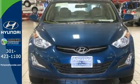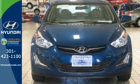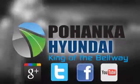Turn heads in this Elantra today. Cruise in for a test drive. Visit Bohenga Hyundai, King of the Beltway, today.